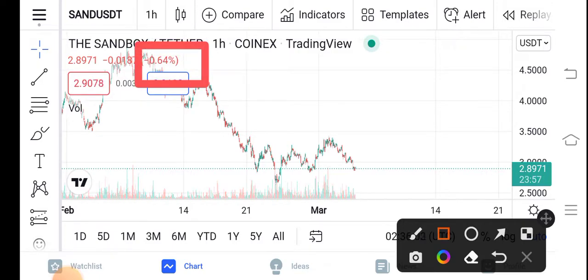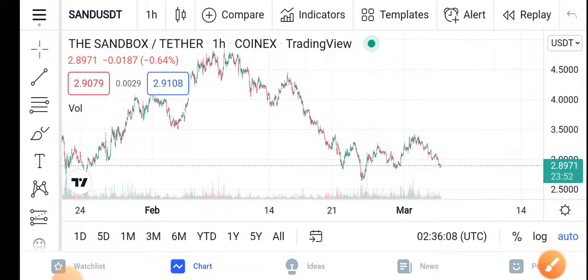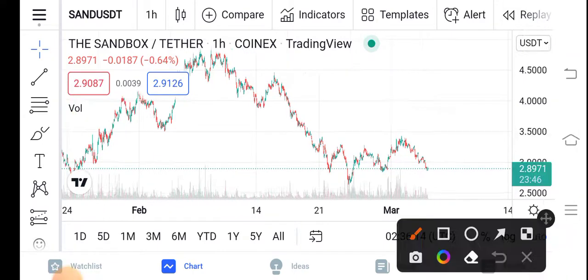That means the price is completely dropping down. If you look here at the TradingView, the TradingView is also going unbelievable. And from this TradingView guys, you can simply see a hundred percent satisfied profit — just imagine.